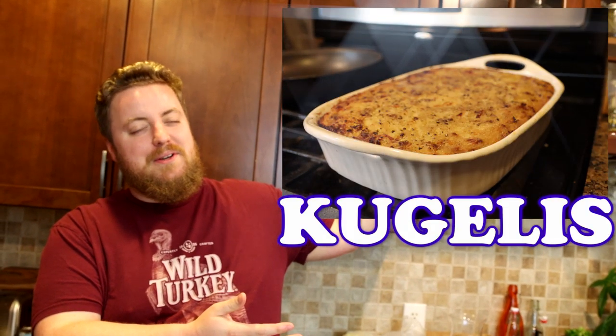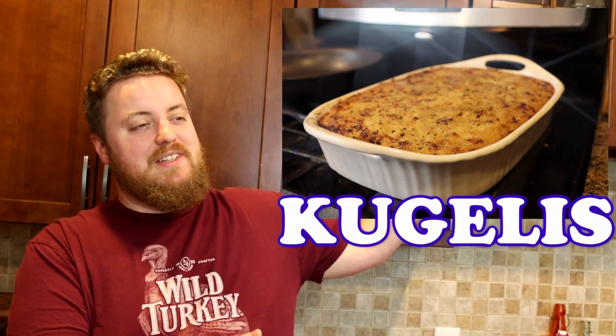Hi, I'm Phil. Welcome to Pretty Good Cooking. Pretty good. Tonight on the show we're going to teach you how to make Kugula. Or maybe Kugulus? Kugalis? That sounds like medication.